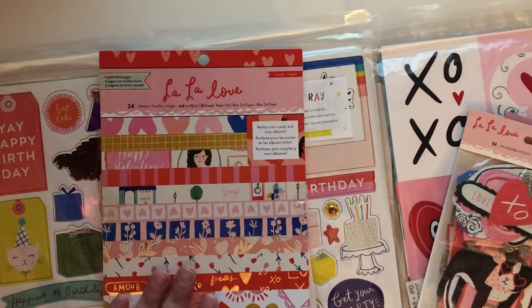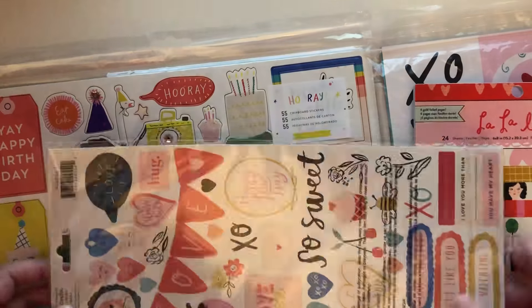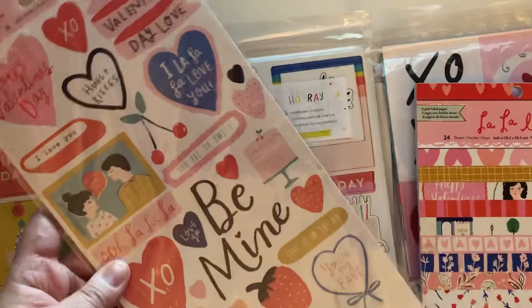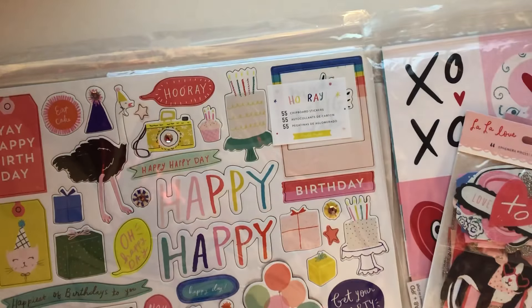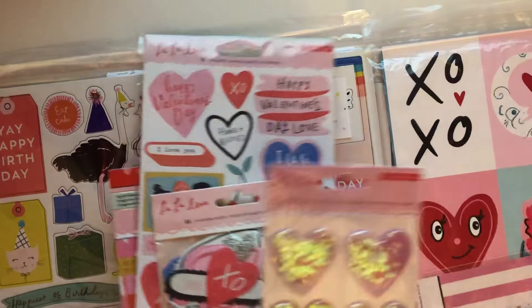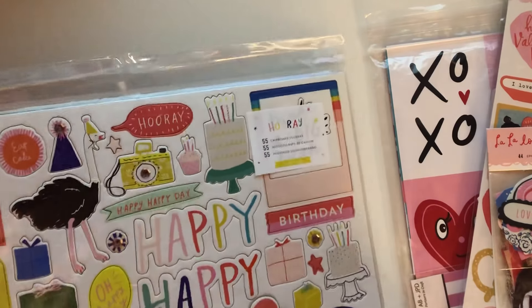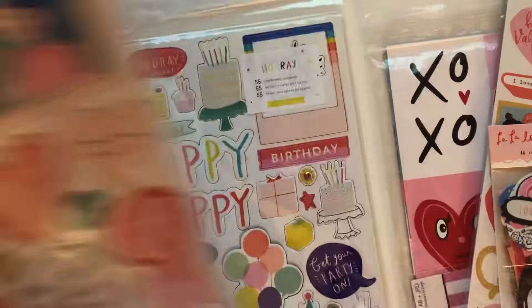Hey guys, welcome back to my channel! Thank you guys for coming back. On today's video I have a small haul to share with you guys. I have some goodies that I picked up from the stash on Instagram, and I also have a kit that I received from my design team, the Fairy Tale Club. I want you guys to see this kit because it is adorable and a must have.